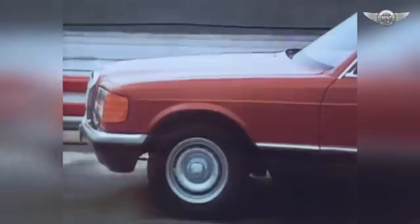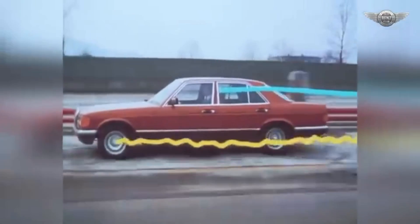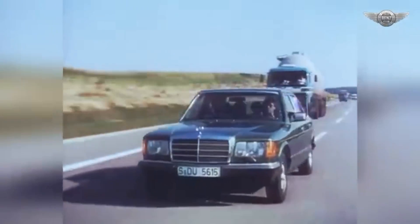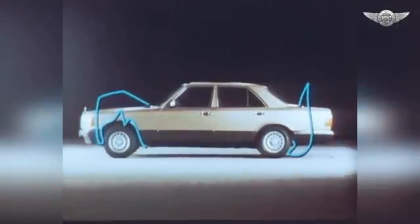One of the most notable aspects of the W126 was its design. It featured a more aerodynamic body than its predecessor, with a drag coefficient of only 0.36 — a significant achievement at the time. The design was also more modern, with clean lines, a lower beltline, and larger glass areas. The W126 was also among the first cars to incorporate crumple zones and a driver's side airbag, highlighting Mercedes-Benz's commitment to safety.